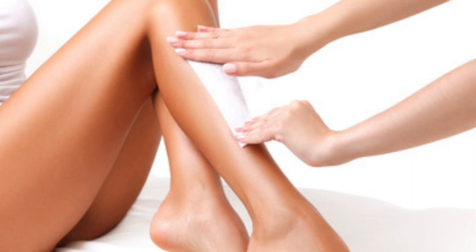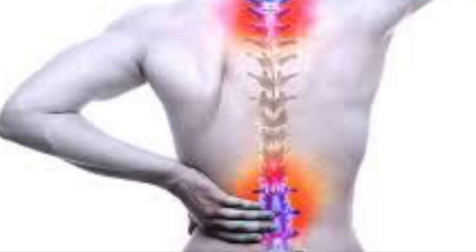Roaccutane can make the skin slightly fragile, therefore waxing is best avoided during treatment and up to one month afterwards. The skin can also burn more easily in the sun, therefore treatment should be started after the summer months or after sunny holidays if at all possible. If this is unavoidable, high factor sunscreen should be used.